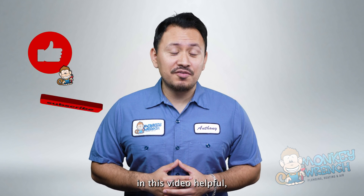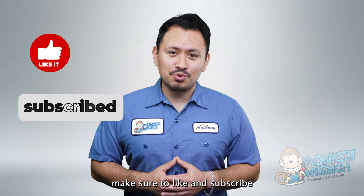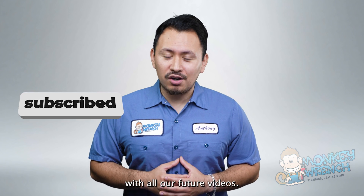If you found any of the information in this video helpful, make sure to like and subscribe so you can stay up to date with all our future videos.